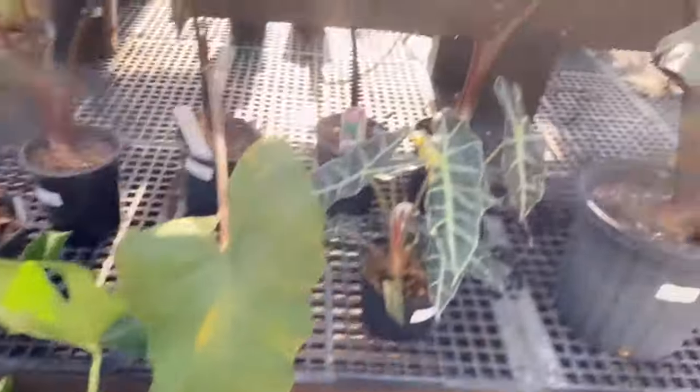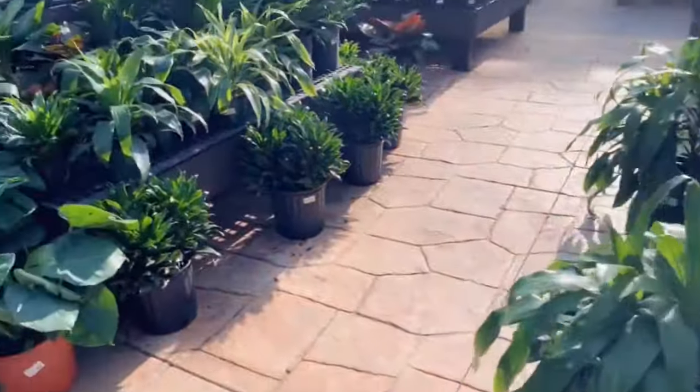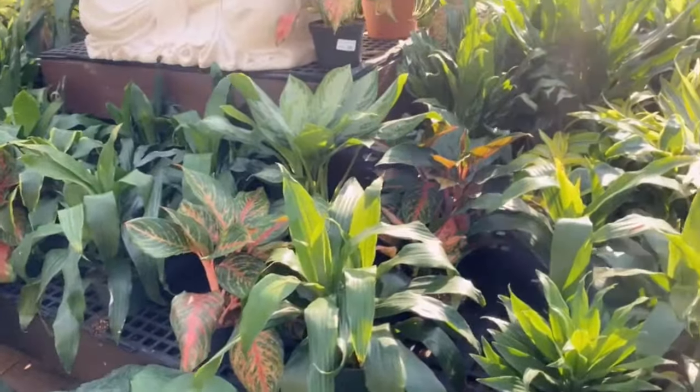Alocasia polly. I'm looking to see if they have anything different since I haven't been here in a couple weeks.